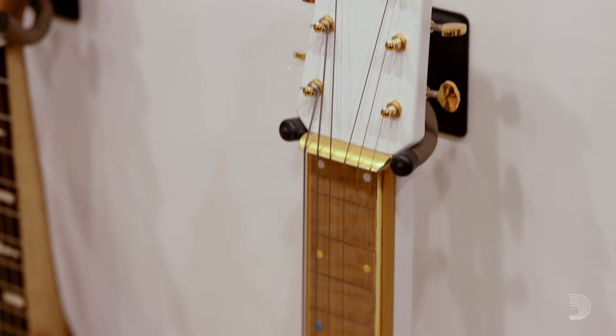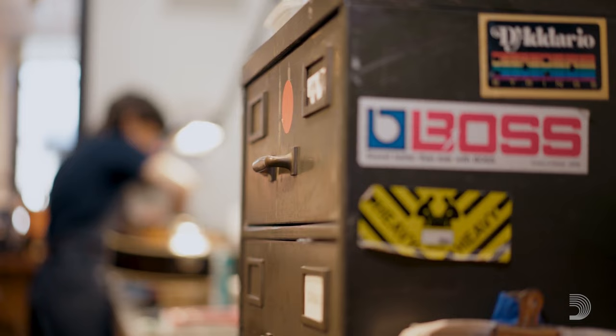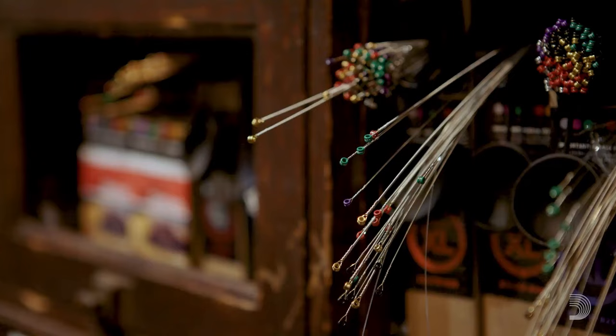Another cool thing about Retrofret is that we just get all sorts of unusual instruments that you're not going to find at a guitar store that doesn't specialize in vintage, like an archtop cello. Something that's cool about D'Addario and one of the reasons we use them in the shop is because they make strings for archtop cello, mandolin, my pedal steel at home — they pretty much make strings for all the weird stuff that we need strings for.